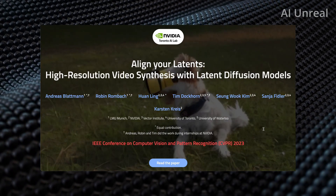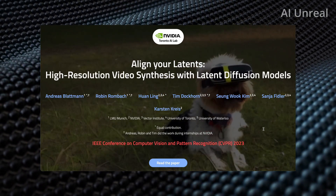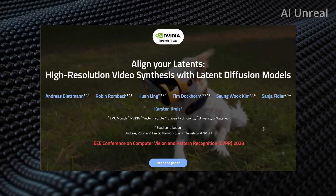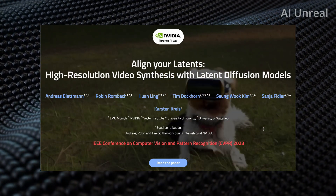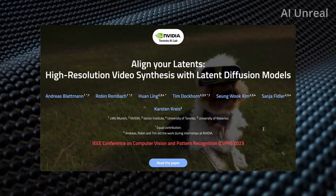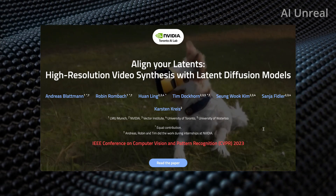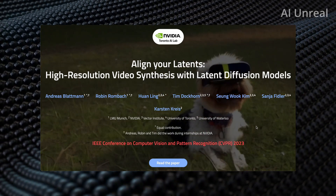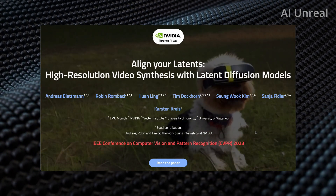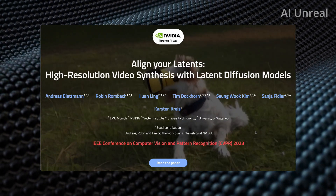NVIDIA has just released the craziest update I have seen for AI text-to-video generation. The paper is called Align Your Latence: High Resolution Video Synthesis with Latent Diffusion Models. You can see some of the people behind this. Now let's take a look at how insane this update is.